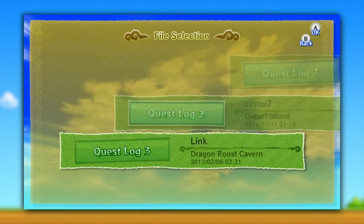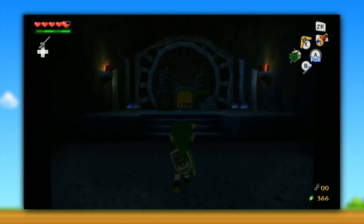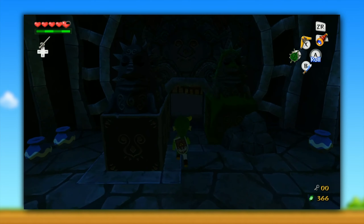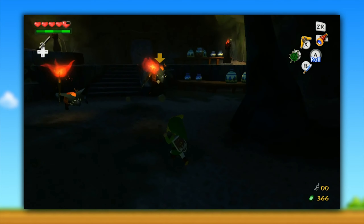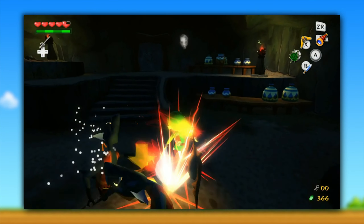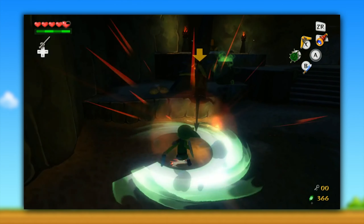Next up, Xenoblade Chronicles X: while it does boot and get to its title screen, it does not correctly render the graphics there, due to the fact that this area relies heavily on stencil masks, and those are not currently correctly implemented in Vulkan. Next, we have Nintendo Land also going in-game and rendering its graphics semi-correctly.